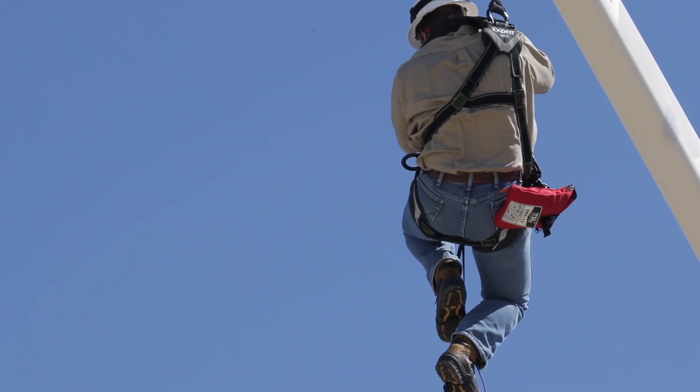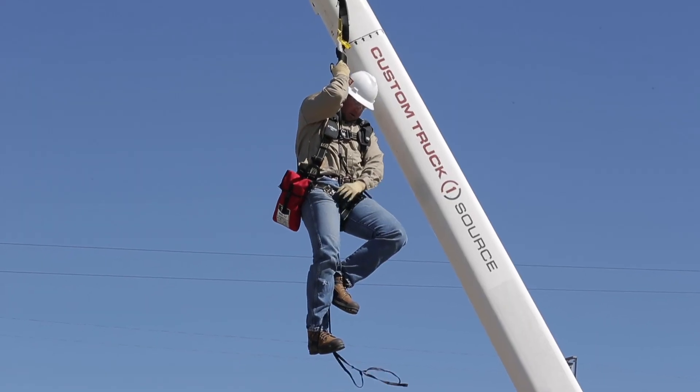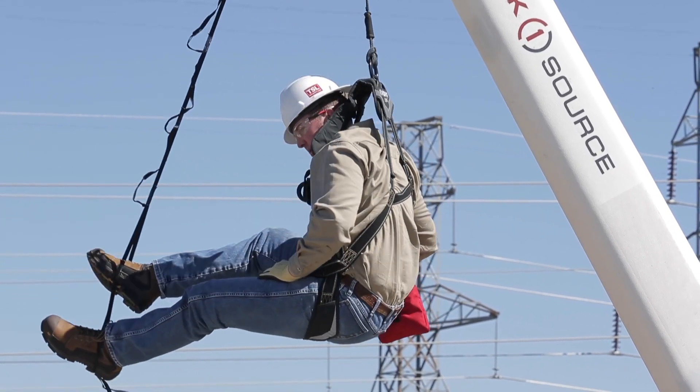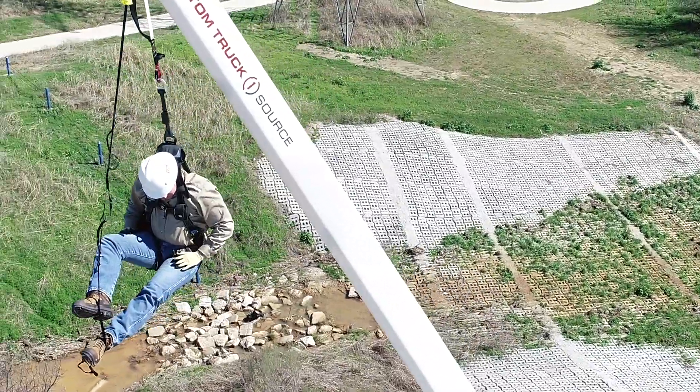The user has now created a point of refuge, able to adjust his harness and provide relief from suspension trauma. Even if he is not going to deploy the self-rescue kit, the Stepwise Fall Arrest Lanyard provides relief to the fallen worker while awaiting rescue.